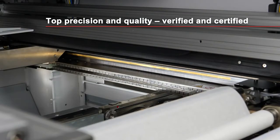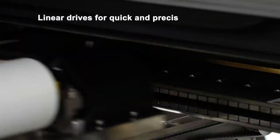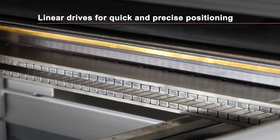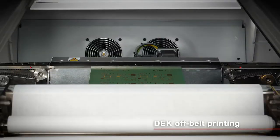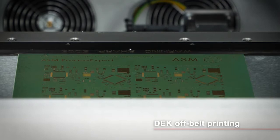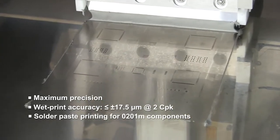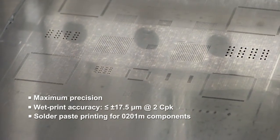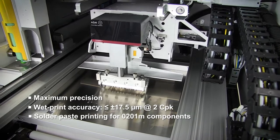The DEC-TQ combines the shortest process cycle times with the highest printing quality and precision. Equipped throughout with highly accurate linear drives and a modern glass fibre-based controller, the machine positions all components with exceptional precision. In combination with advanced DEC alignment, new off-belt printing and the innovative stencil clamping system, the DEC-TQ achieves a wet printing accuracy rating of 17.5 micrometres at 6 sigma or 2 cpk. This is one of the best within the industry, and we verify and certify each DEC printer before it ships. As a result, the DEC-TQ can print ultra-fine pitch applications with the smallest 0201 metric components at full speed.